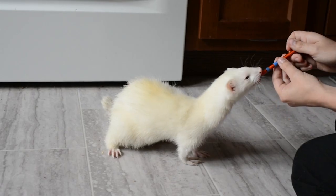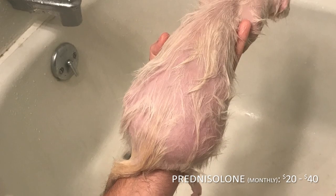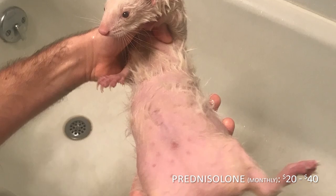There's a medication called prednisolone that's used to partly treat insulinoma — I say partly because the medication doesn't cure the disease. With my last ferret, it cost $20 per month, and then $40 per month when he needed a higher dose as the disease progressed.